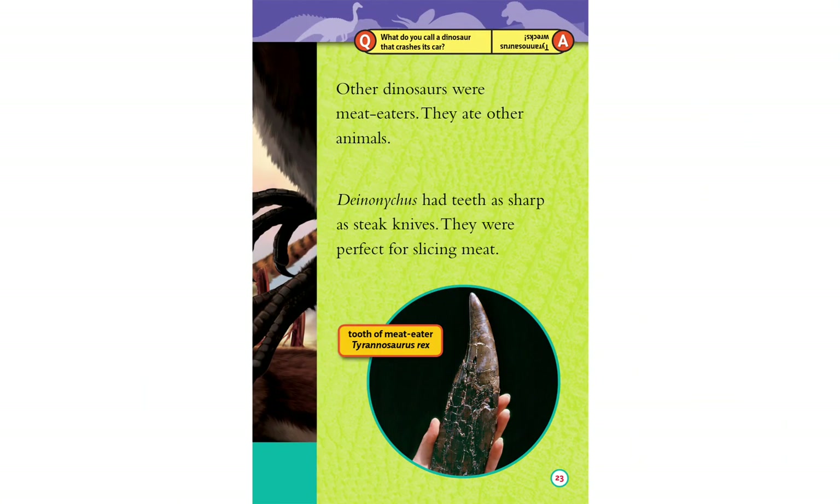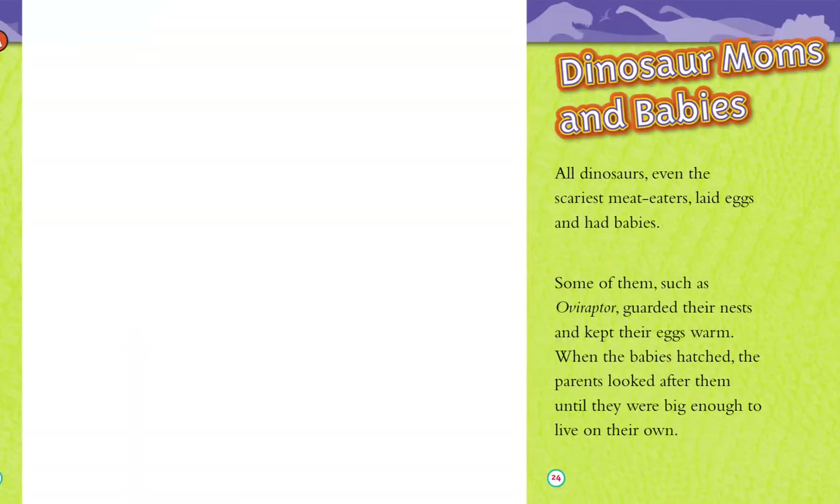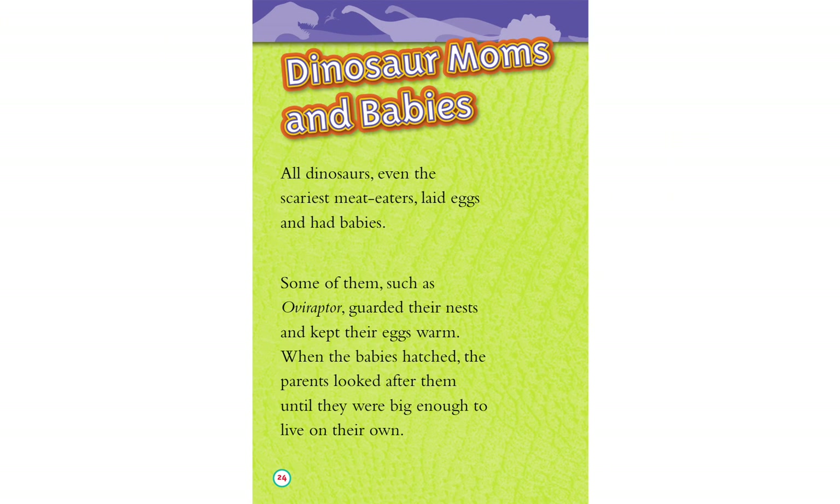Other dinosaurs were meat eaters — they ate other animals. Their teeth were perfect for slicing meat. Many meat eaters laid eggs and had babies. Some of them, such as Oviraptor, guarded their nest and kept their eggs warm. When the babies hatched, the parents looked after them until they were big enough to live on their own.